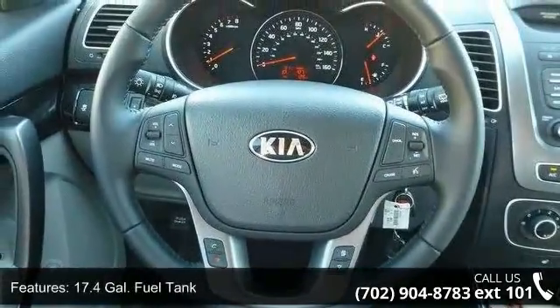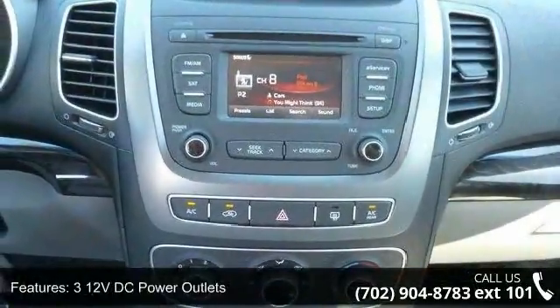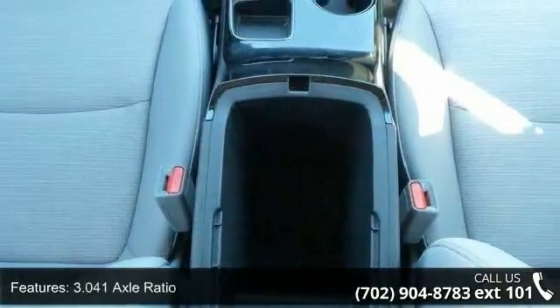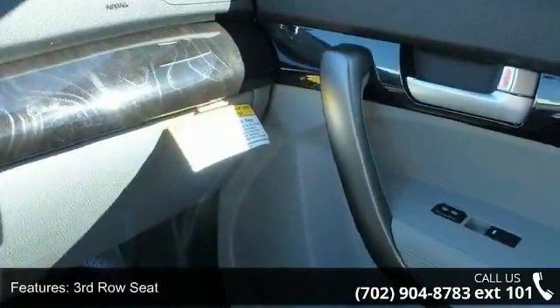Some of the top features included with this vehicle are a 17.4-gallon fuel tank, 312-volt DC power outlets, 3.041 axle ratio, and a 3rd row seat.